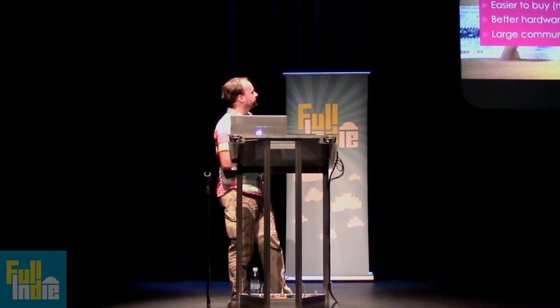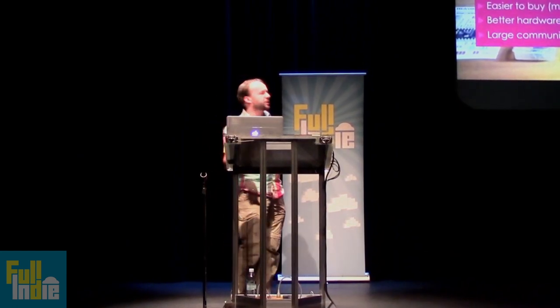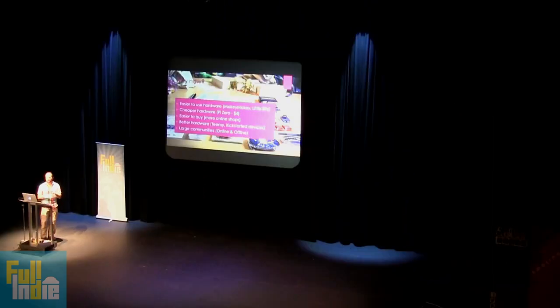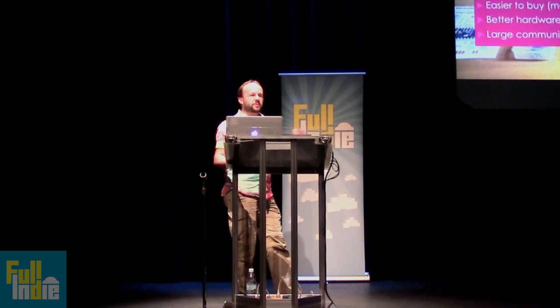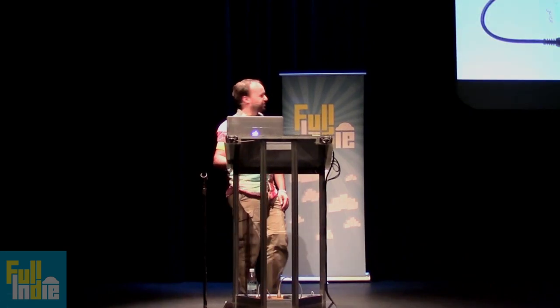There are also online communities — big forums where basically every question you could have has probably already been answered. You can just Google something like 'how do I connect an accelerometer to a projector' and someone will have done it. There are also sites like Thingiverse where people upload 3D printed stuff, so you can download all kinds of things. You can download a car if you want.